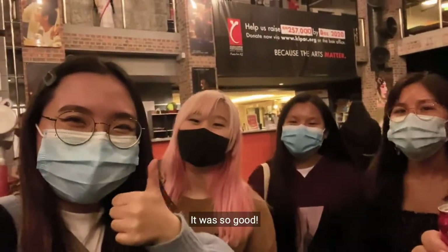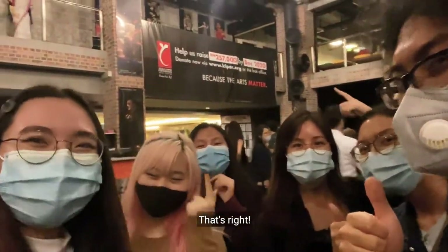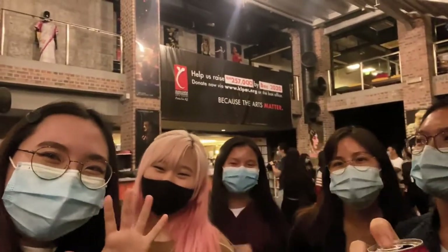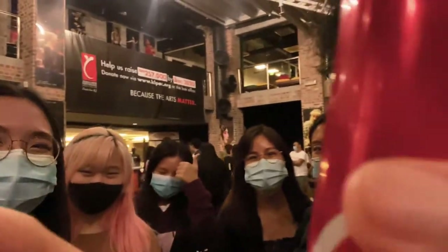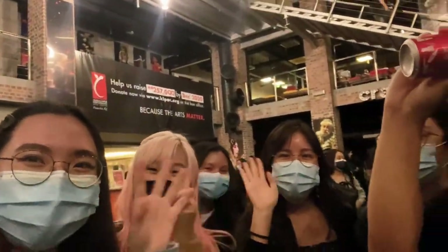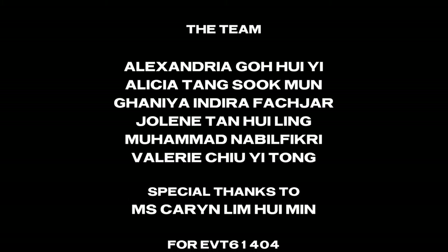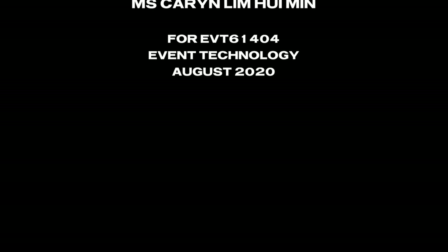We're done with the show! It was a great show — it was so good! We hope you enjoyed our video, because we did! That's right! Bye! We'll see you next time.